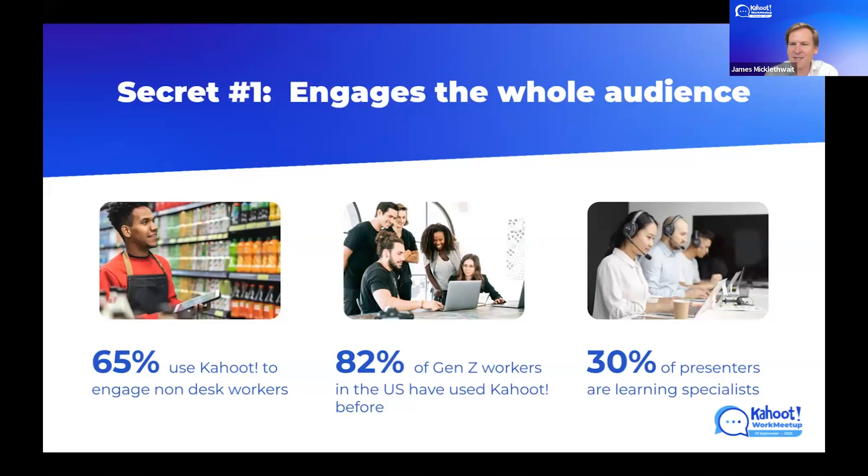Kahoot can also be used for older users and younger users, like Gen Z. We've had reports from customers of a standing ovation for using Kahoot for very dry topics like insurance and risk management, but we also have a very special relationship with Gen Z. We found that an astonishing 82% of Gen Z in the United States have used Kahoot before — at school, higher education, or at work. And it doesn't matter what department you're in — 30% of our audiences are learning specialists in L&D, but that also means 70% are not. Kahoot is used across marketing, sales, operations, HR, learning and development, customer care — you should see absolutely no boundaries for where Kahoot can be used to engage an audience.